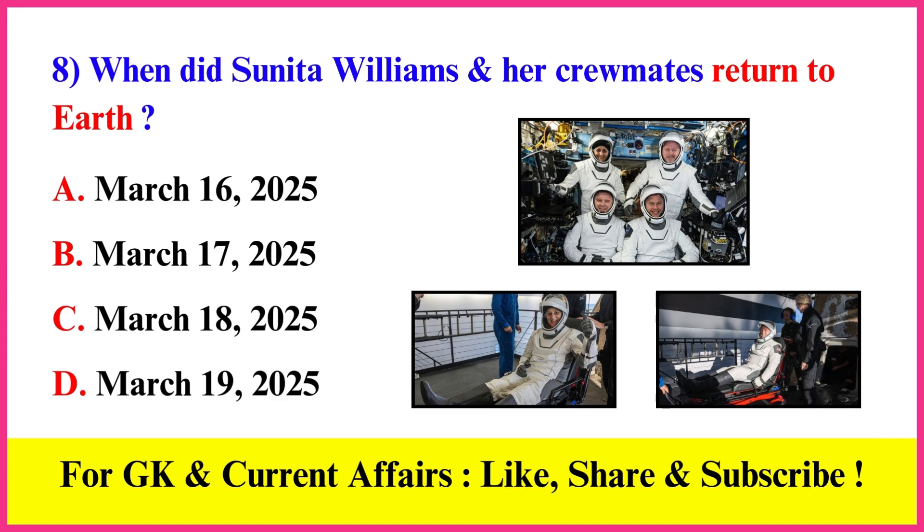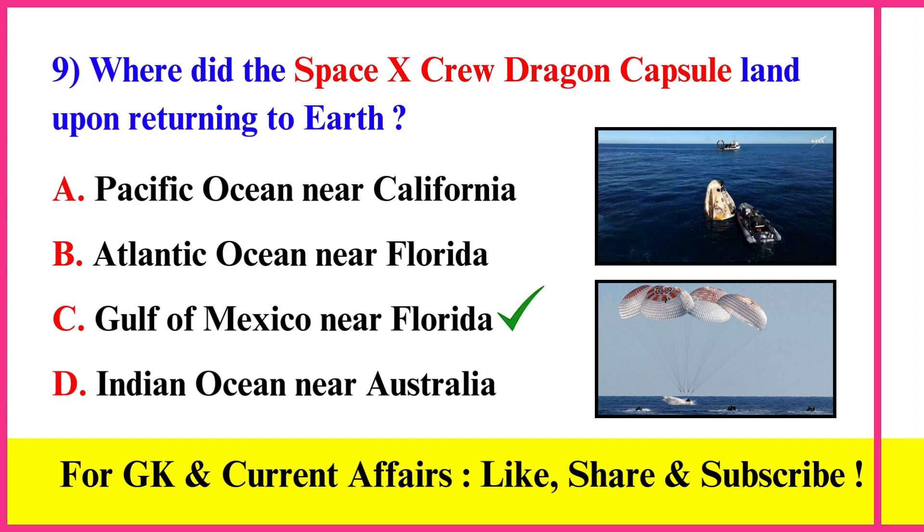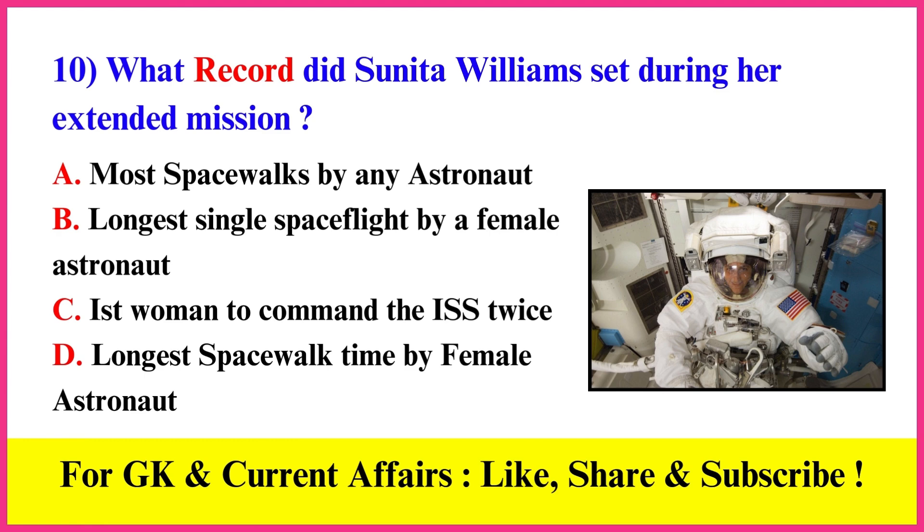When did Sunita Williams and her crewmates return to Earth? Correct answer C: March 18, 2025. Where did the SpaceX Crew Dragon capsule land upon returning to Earth? Correct answer C: Gulf of Mexico near Florida.